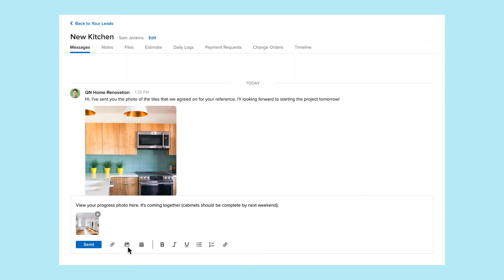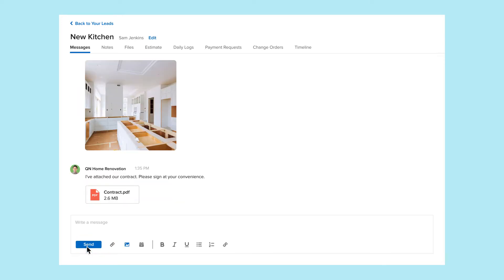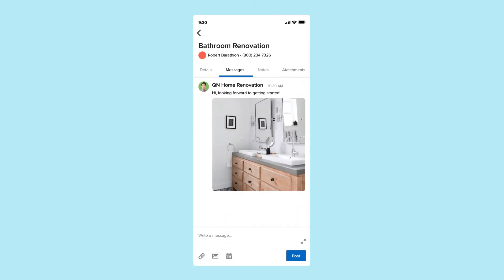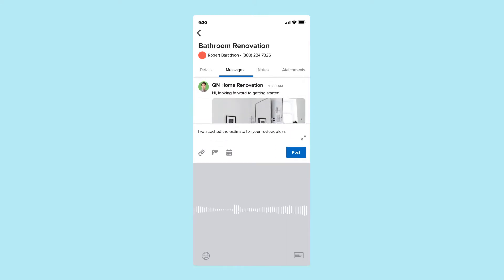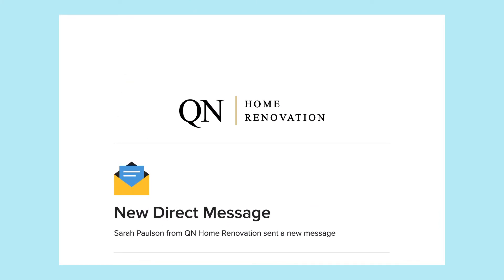With our central messaging and collaboration center, you can send email, documents, photos, and more using your current business email account on desktop or right from your phone. Dictate and format your messages with ease. All your messages are sent via email to your customer and are branded with your company logo and information.